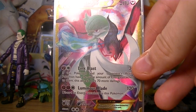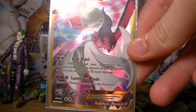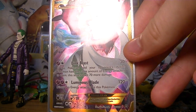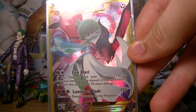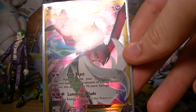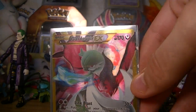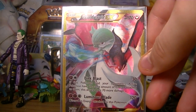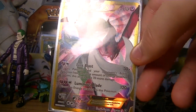The card has two attacks: Link Blast and Luminous Blade. Luminous Blade does 120 damage but you have to discard an energy card attached to this Pokemon. Link Blast does 30 plus damage — if this Pokemon and your opponent's active Pokemon have the same amount of energy attached to them, this attack does 70 more damage, for a total of 100. So that's 100 damage for the first attack and 120 for the second.